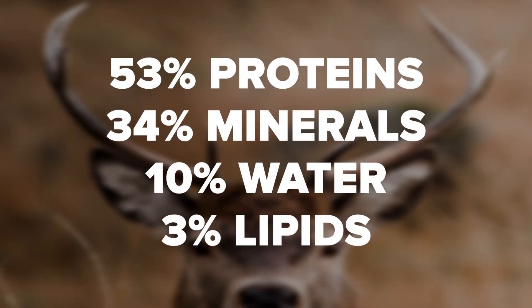It's comprised of approximately 53% proteins, 34% minerals, 10% water, and 3% lipids.